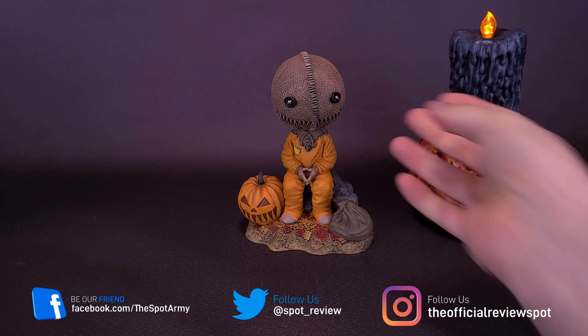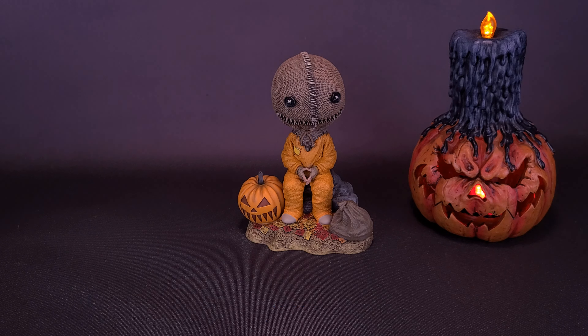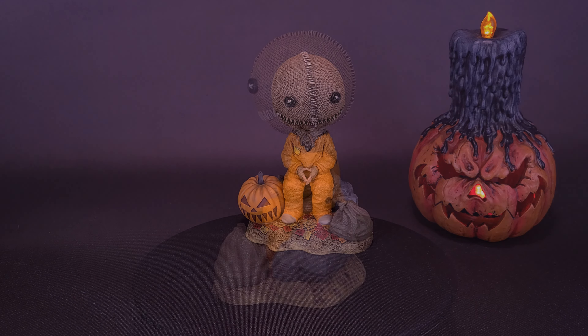NECA has done several bobbleheads, not so many really relating to this specific spooky season. But the ones they have released, especially if you're a big fan of Trick or Treat and Sam especially, this one's a nice release if you get the chance to pick it up.